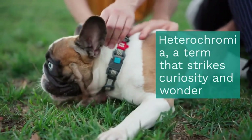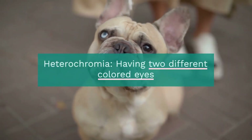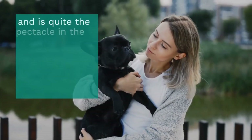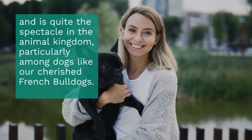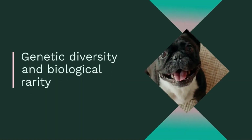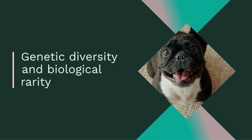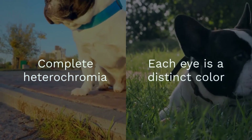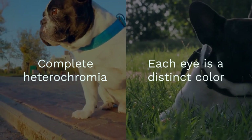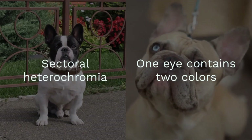Heterochromia, a term that strikes curiosity and wonder, refers to the phenomenon of having two different colored eyes and is quite the spectacle in the animal kingdom, particularly among dogs like our cherished French Bulldogs. This condition isn't just about aesthetics — it tells the story of genetic diversity and biological rarity. It can manifest as complete heterochromia, where each eye is a distinct color, or sectoral heterochromia, where one eye contains two colors.